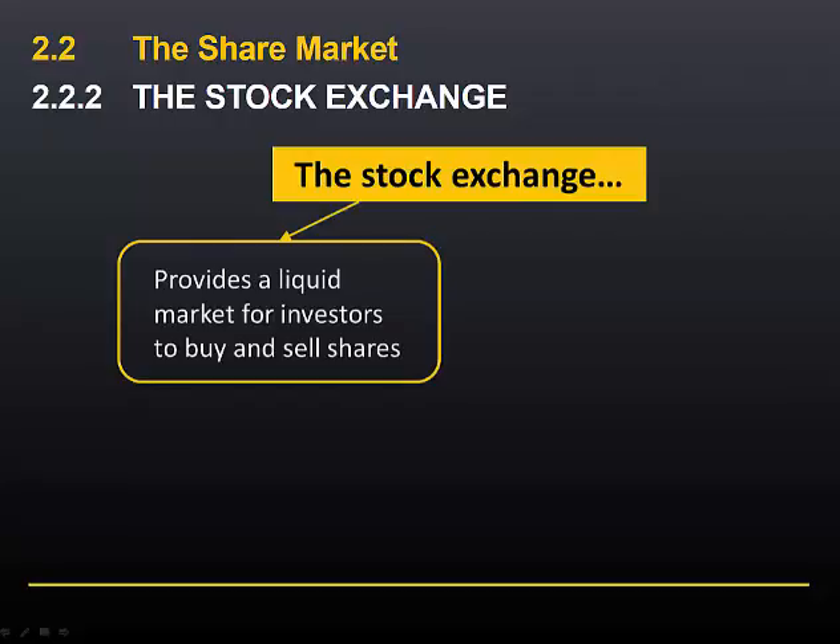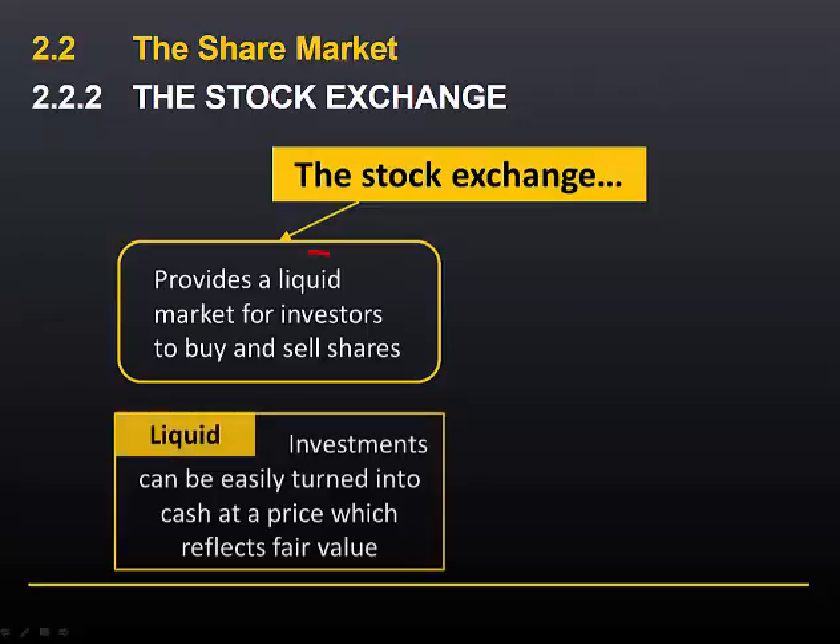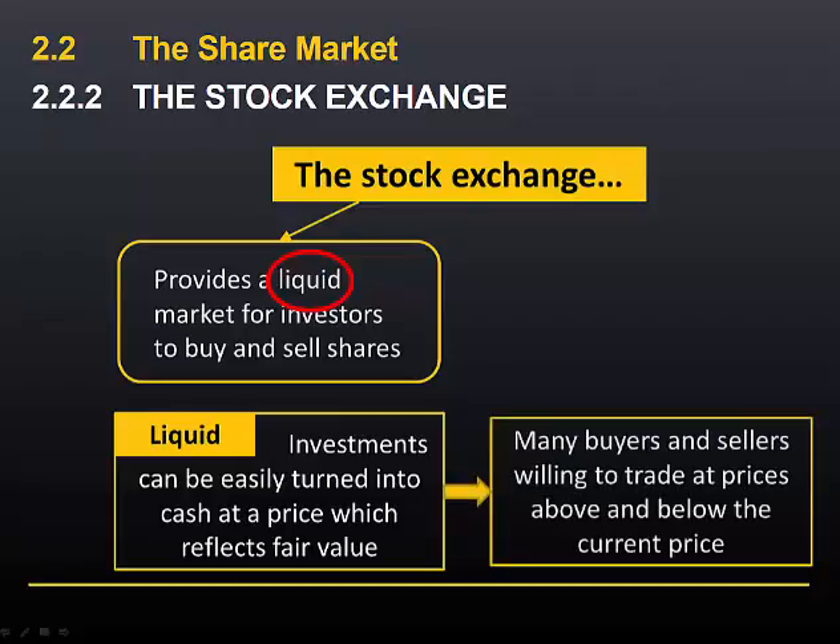The stock exchange provides a liquid market for investors to buy and sell shares. The word liquid means that investments can be quickly and easily turned into cash at a price which reflects their fair value. And this will only happen if there are many buyers and sellers willing to trade at prices just above or just below the current market price.